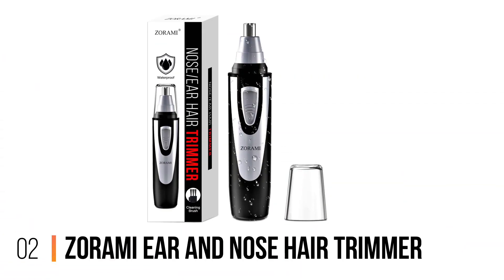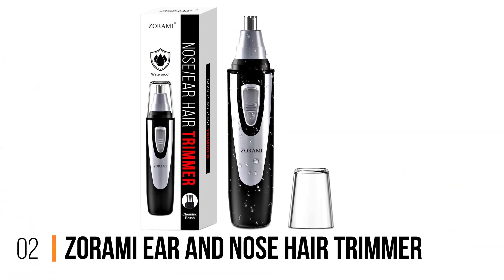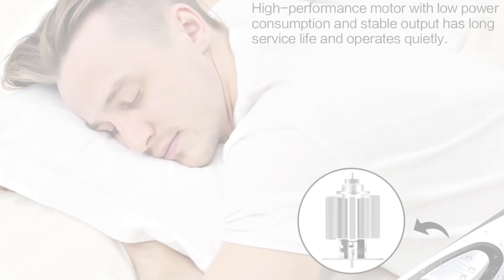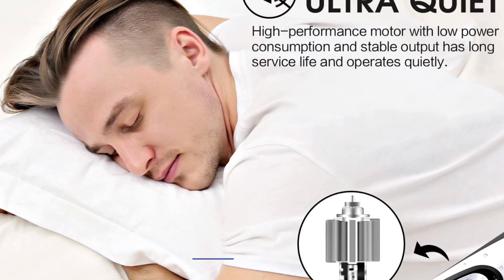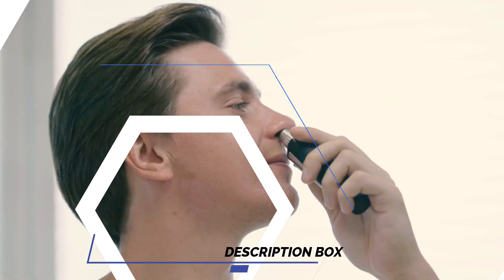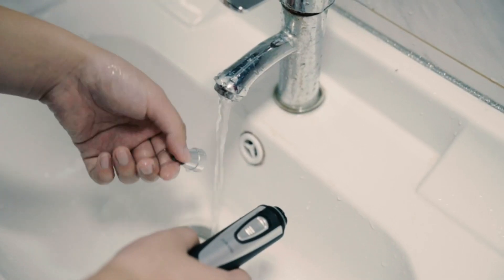Number 2: Zoramir Nose Hair Trimmer. Introducing the Zoramir Nose Hair Trimmer Clipper, the ultimate grooming tool for both men and women. Designed with the utmost professionalism in mind, this 2022 edition trimmer is here to revolutionize your personal care routine. Engineered to deliver a painless and precise trimming experience, it effortlessly tackles unwanted nose, ear, eyebrow, and facial hair, leaving you with a clean and well-groomed appearance.